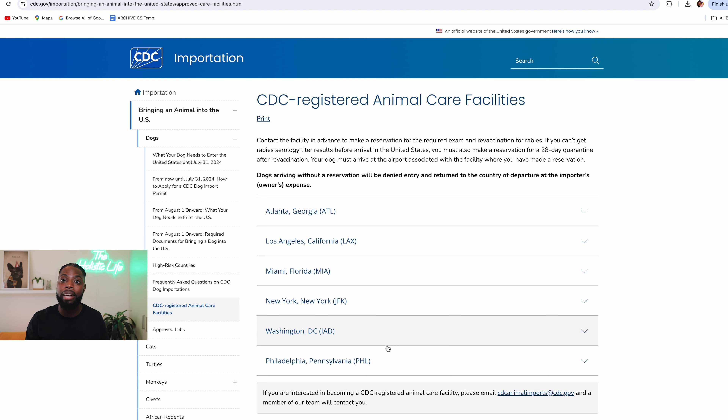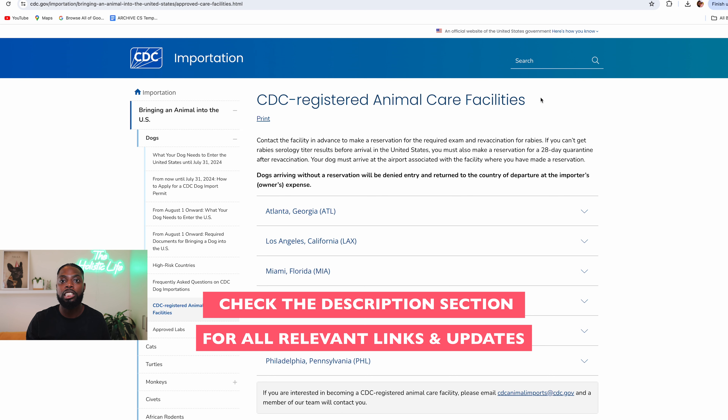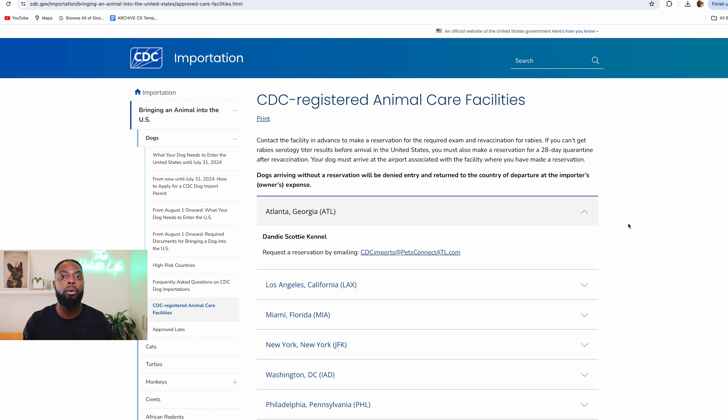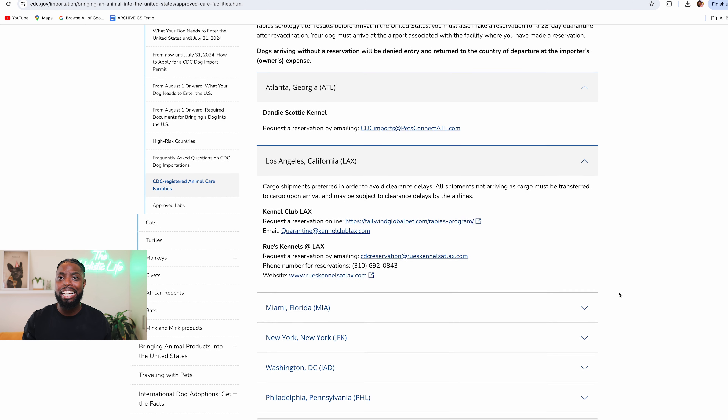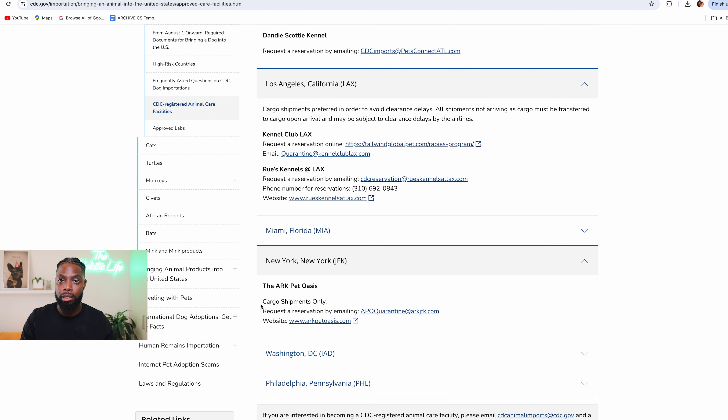More airports may be available at a later date, so visit the link in the description called CDC Registered Animal Care Facilities and check the updated list of airports. When you click on an airport, it will show you additional information about the import process at that specific airport. For example, it looks like JFK is only accepting dogs as manifested cargo at the moment.